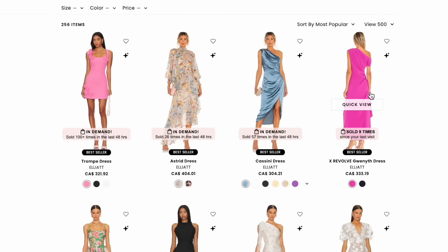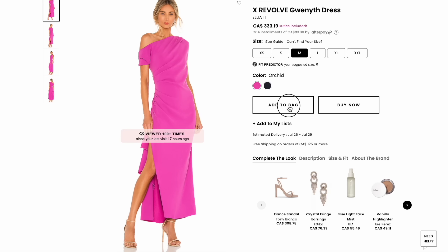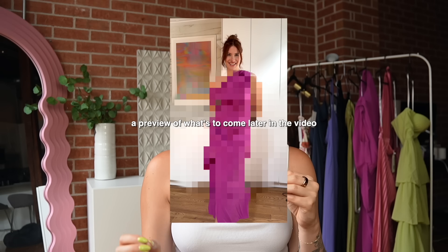If you've ever shopped on Revolve, you know how much of a hit and how much of a miss shopping on there can actually be. Sometimes you'll see the most gorgeous piece on the Revolve website, the model looks stunning in it, and then you purchase it and it's kind of one of those Instagram versus reality moments. But on the flip side, I've also purchased stuff from Revolve that have been huge hits that I've absolutely adored and have actually been better than I expected.